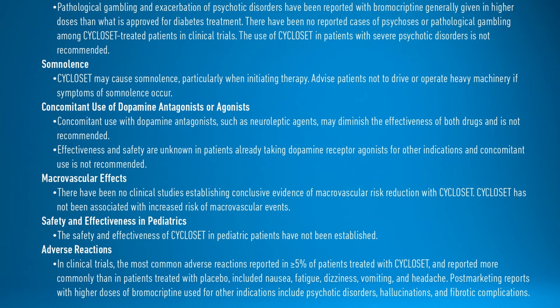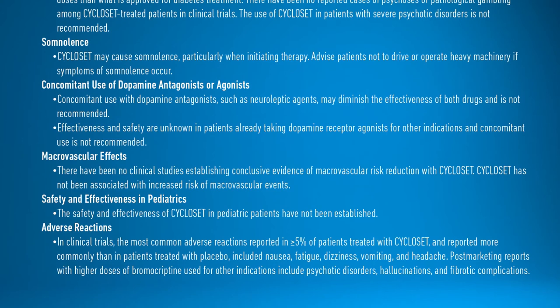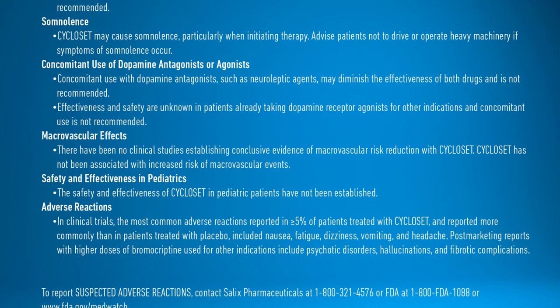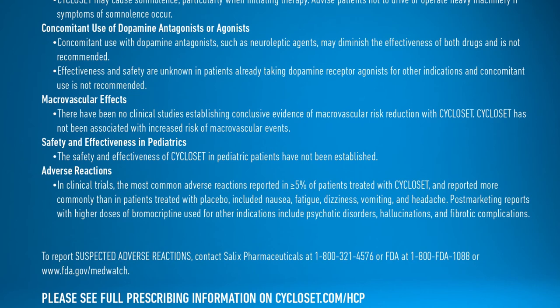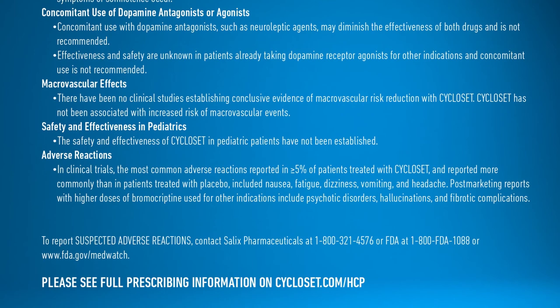Concomitant use with dopamine antagonists, such as neuroleptic agents, may diminish the effectiveness of both drugs and is not recommended. Effectiveness and safety are unknown in patients already taking dopamine receptor agonists for other indications, and concomitant use is not recommended. There have been no clinical studies establishing conclusive evidence of macrovascular risk reduction with Cycloset. Cycloset has not been associated with increased risk of macrovascular events.